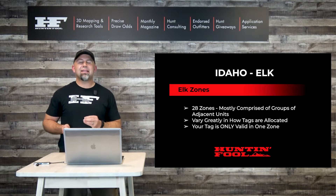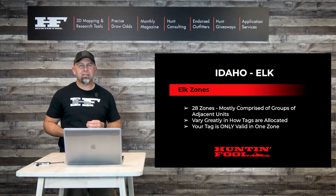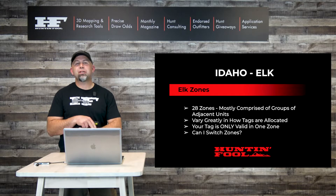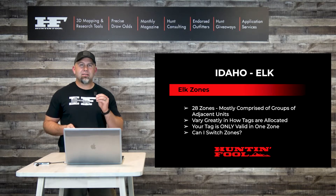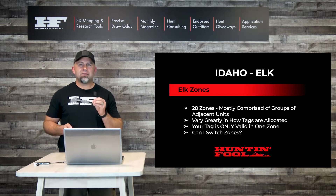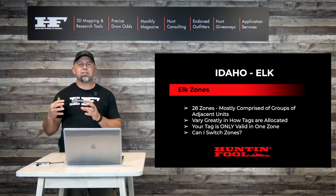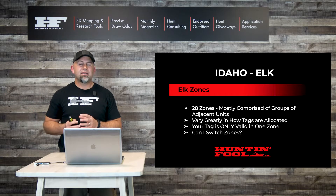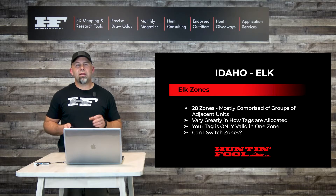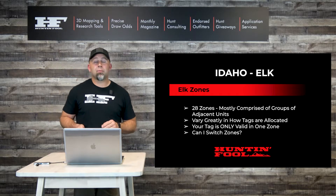Your tag is only valid in one zone — super important to note. The question that begs is: can I switch zones? The answer in 2021 and beyond is probably not, because the availability of tags to switch into has kind of just evaporated this year. There's one exception to that, and that is if you draw a controlled permit, which we'll talk about a little bit later.